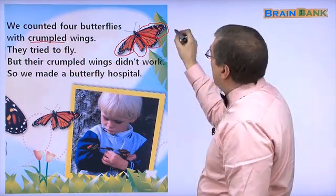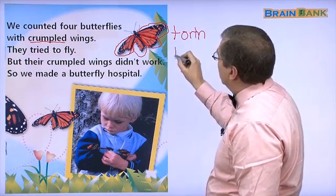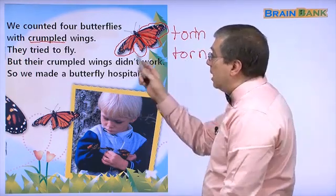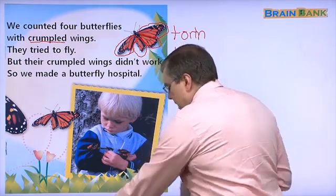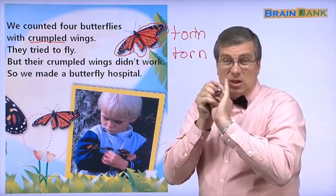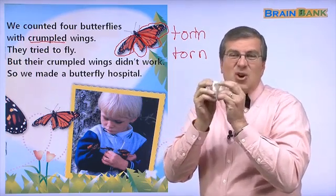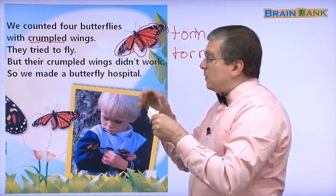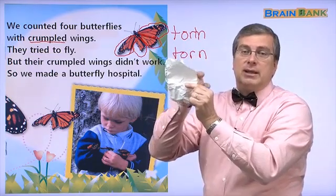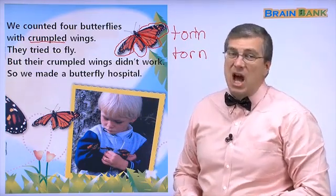This wing could also be torn — torn. Or damaged. Crumpled — what is crumpled? Crumpled is when you take a piece of paper like this and you crumple it. You crumple it up. It's not in good condition — it's all crumpled. This wing also looks torn. There's a piece missing, so the wing is not good.